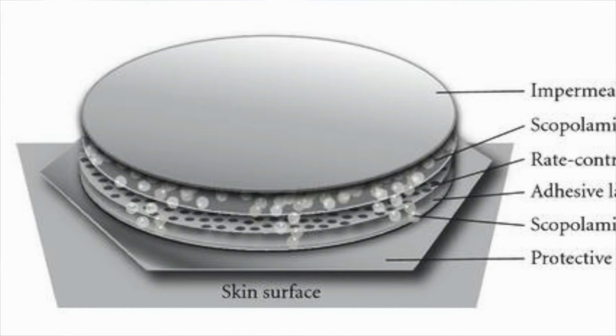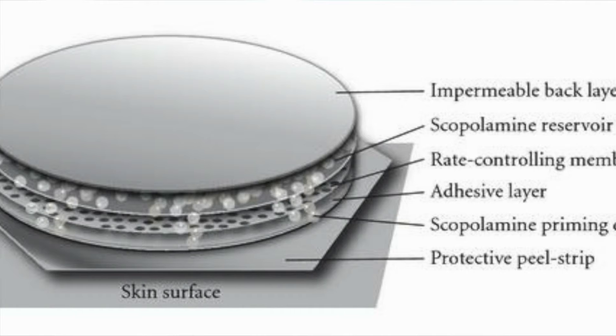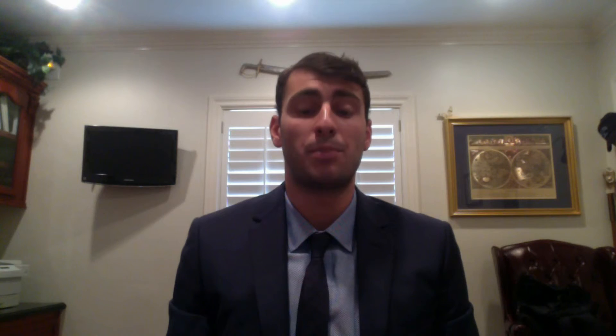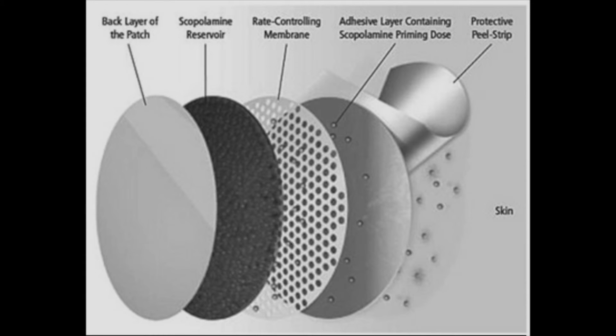Transdermal scopolamine can be used as a safe and efficient method to prevent the symptoms of PONV and PDNV. Specifically, it's an anticholinergic agent. The scopolamine patch can simply be placed on the skin. Once it has adhered, it administers an initial dose of medication, then a continuous dose is released over the next 72 hours.